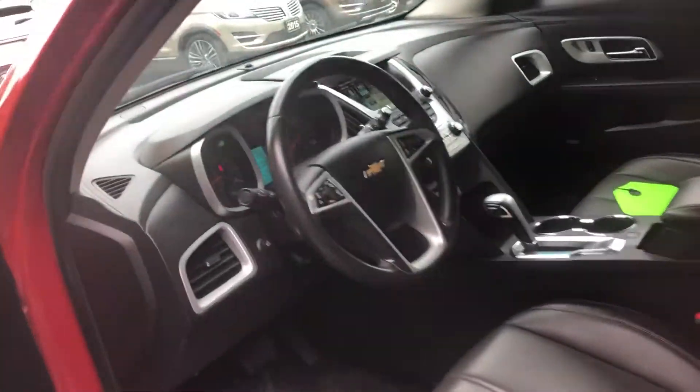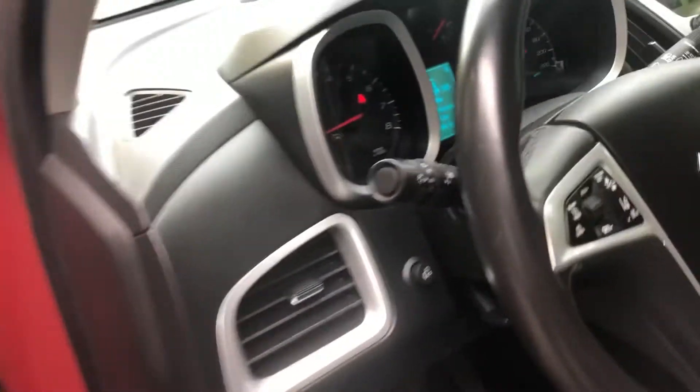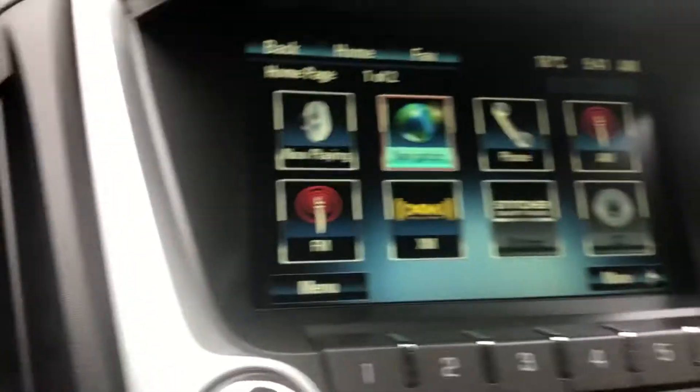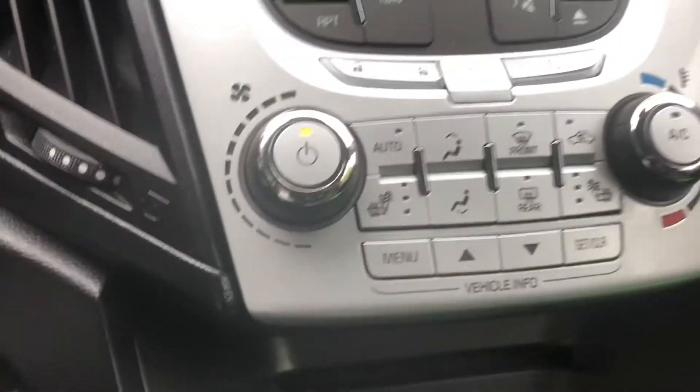Going into the front seats — you've got power seats, air, cruise, tilt, power windows, power locks. Got to put air in one of the tires. That's the full screen there, and there are your heated seats as well.